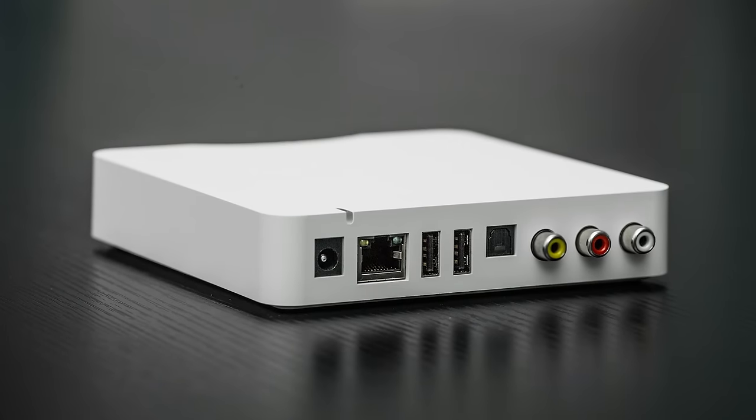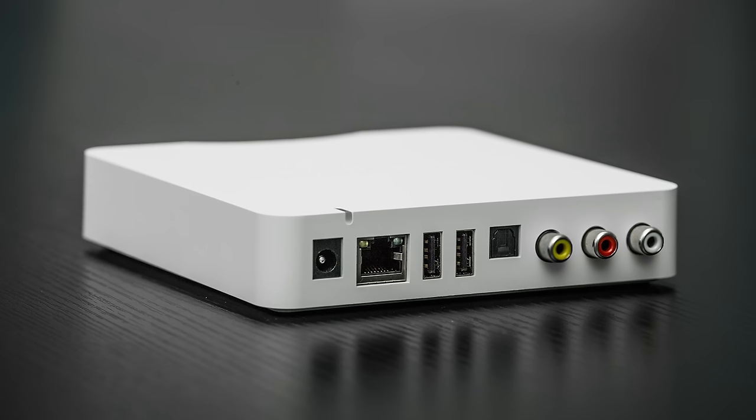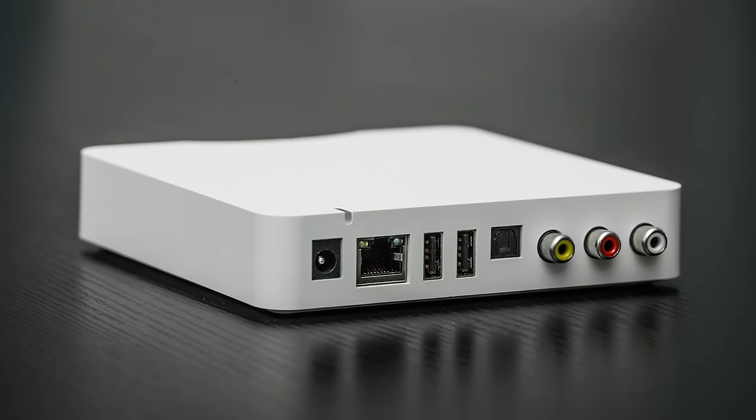The only serious contender to the mighty Node over the last 10 years, for a while, was the Aurelic Ares Mini. Sounding better than the Node at the time but with a less sophisticated user interface, the Ares Mini was a bit of a bargain at £449. I bought one about four years ago when I found out it was being discontinued and not replaced — it just didn't make financial sense for Aurelic to continue producing a streamer at that price. I've been feeling pretty smug since, considering that today the cheapest Aurelic streamer sells for over £2500.